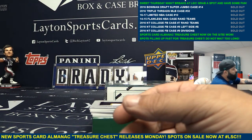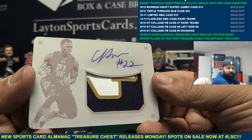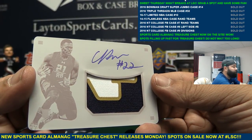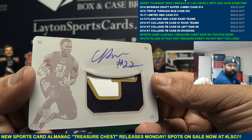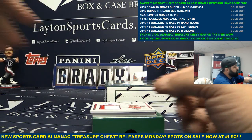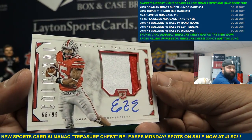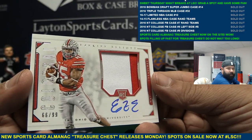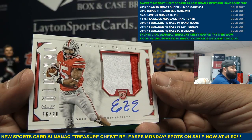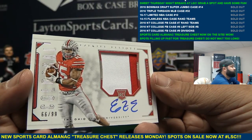And another one-of-one in this case — unreal. One-of-one plates RPA, CJ Procise, one of one. Loaded with one-of-ones in this case. Congrats Rodney — Procise one-of-one RPA, crazy. And there he is — RPA to 99, Ezekiel Elliott. Boom! Sick Zeke. Crazy case man, getting some nice hits. Way to go Rodney. Nice Zeke, there you go man.